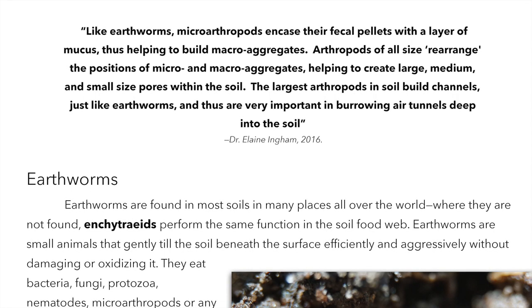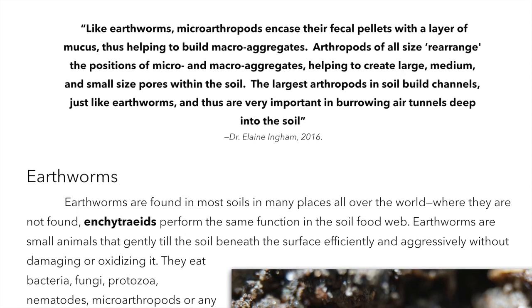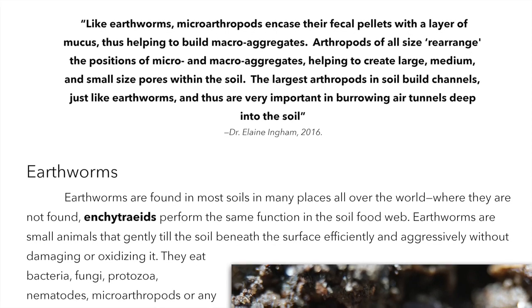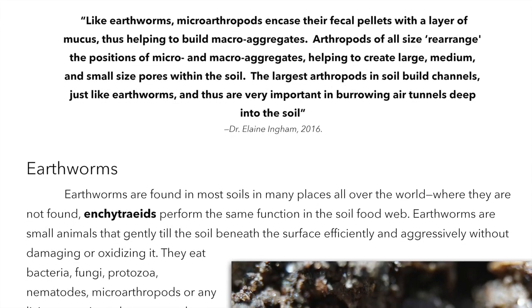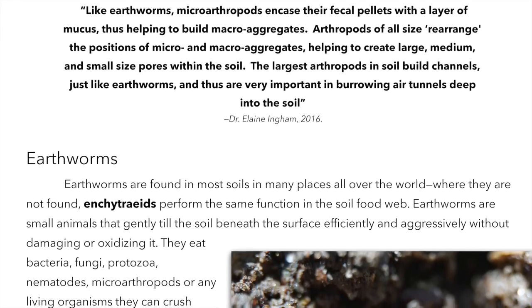Like earthworms, microarthropods encase their fecal pellets with a layer of mucus, thus helping to build macro aggregates. Arthropods of all sizes rearrange the positions of micro and macro aggregates, helping to create large, medium, and small size pores within the soil.